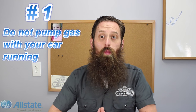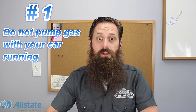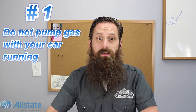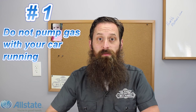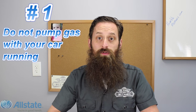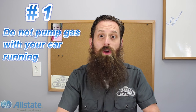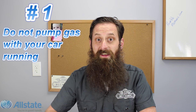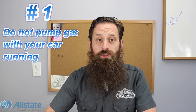Number one: don't fill your vehicle with fuel while it's running. Odds are, if you leave a modern car running while you're putting fuel in it, the check engine light's going to come on. There are emission controls in place that actually pressurize your fuel system to check for leaks, and if you take your gas cap off, you've created a giant leak. So go ahead and shut your car down before you start pumping gas.